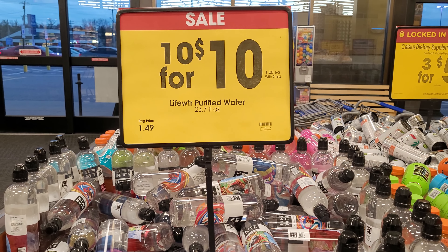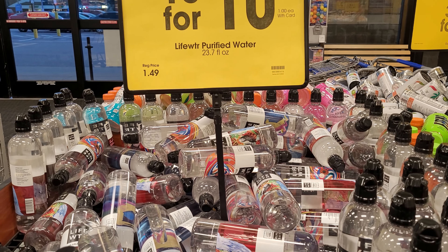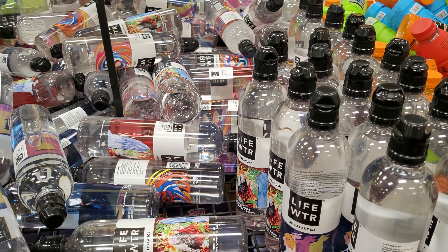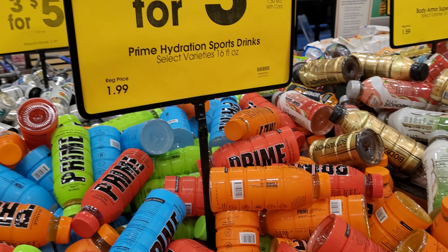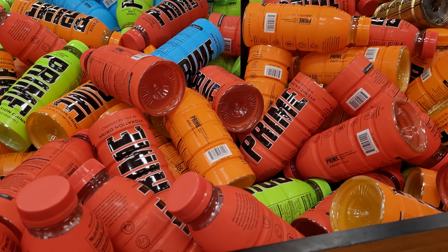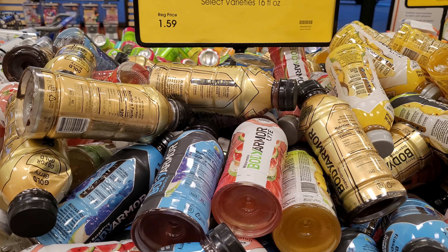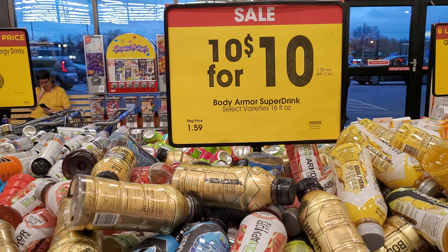You can see they have the Life Water on sale for 10 for $10 — those are 23.7 fluid ounces and normally $1.49. The Prime Hydration drinks are on sale 2 for $3. Body Armor Super Drinks are 10 for $10 and they're normally $1.59.